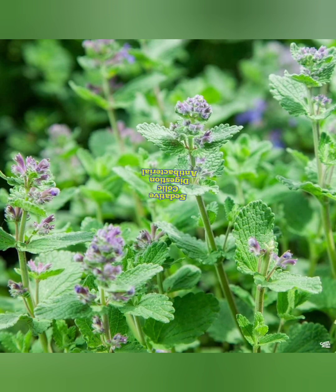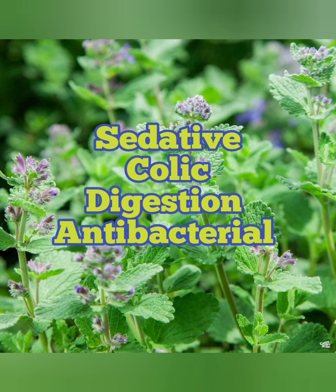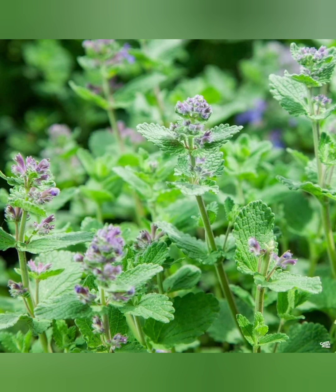Catnip is known to be a very powerful sedative so it can be helpful for stress and anxiety. It's good for colic in infants and newborns or for adults, and it also helps to boost your digestive system. It's also a very powerful antibacterial herb too.